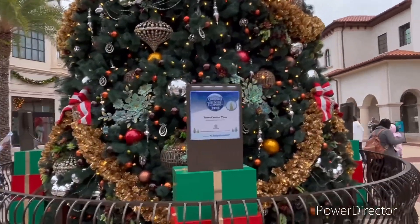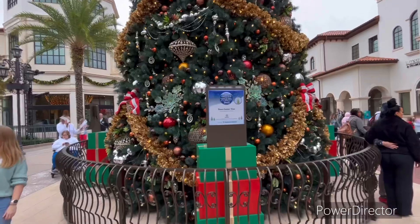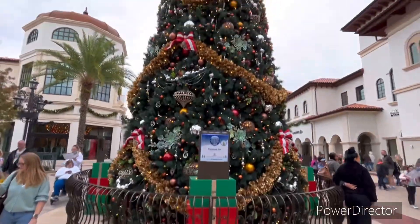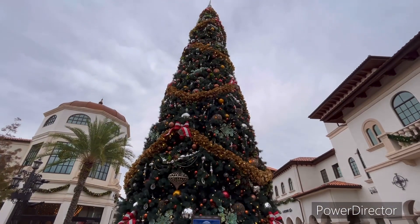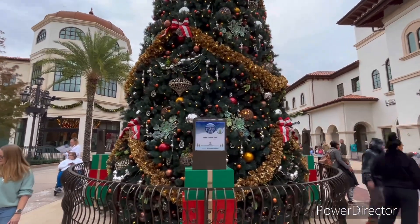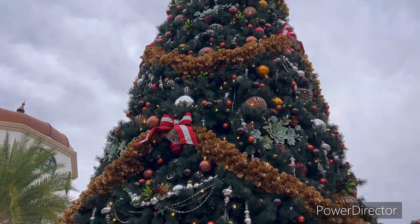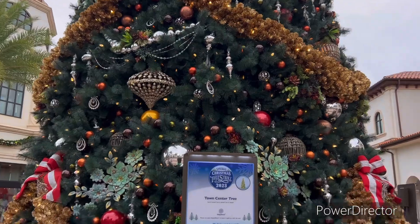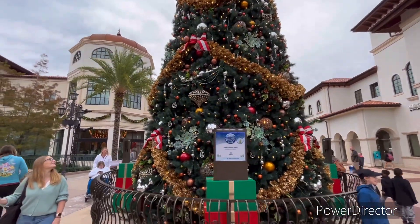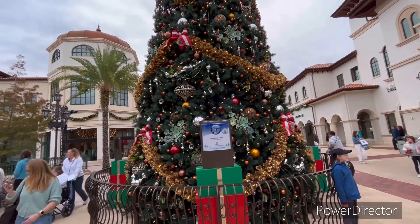Okay guys, we already found this one — this is the Town Center tree, so it basically means it's in the center of the place. Dang, this tree is big! It has a lot of ornaments and stuff on it, it's really pretty. We're gonna find some more trees.